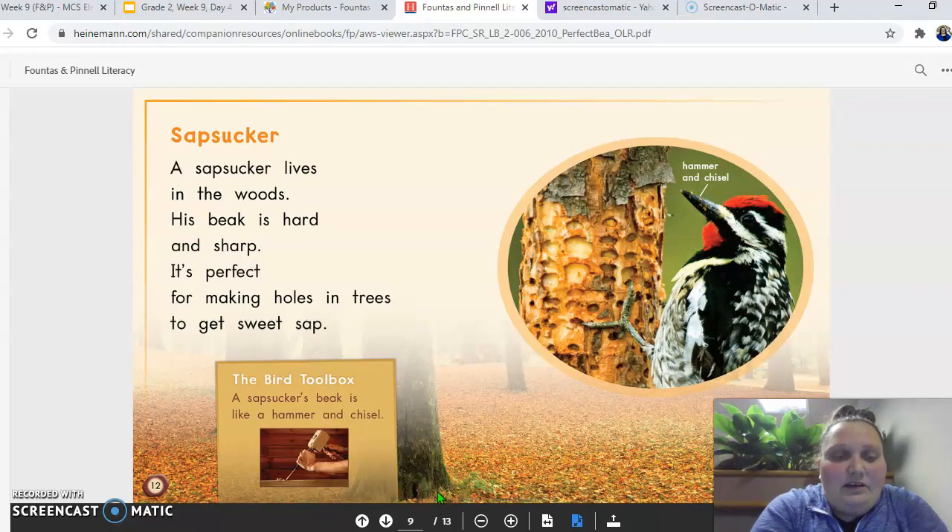Sapsucker. A sapsucker lives in the woods. His beak is hard and sharp. It's perfect for making holes in trees to get sweet sap. A sapsucker's beak is like a hammer and a chisel.